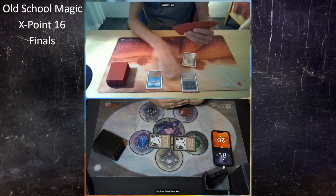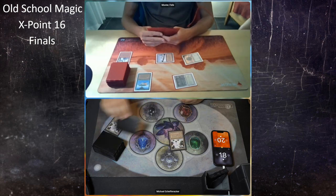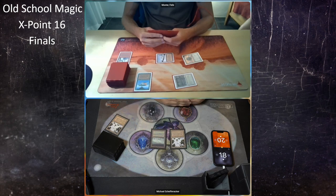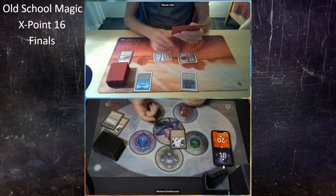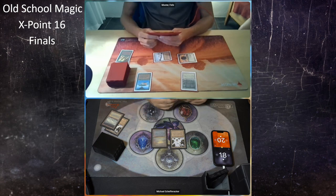Felix goes through his hand, makes his land drop, plays a Mox, taps three mana, and fires a Stone Rain taking care of one of Michael's factories. That's expected. If Michael can find another land, at least he can attack with his one remaining Mishra's Factory. Michael finds a Tundra and passes — possibly worried about a Lightning Bolt — but Felix has a Strip Mine and takes care of the Tundra, then Regrowths the Strip Mine.